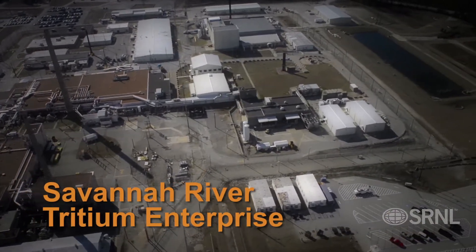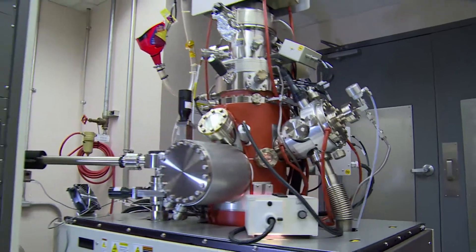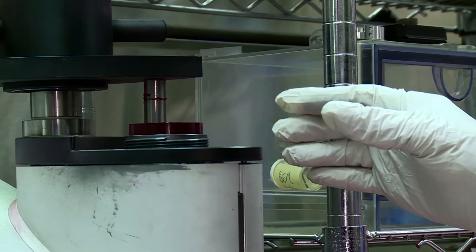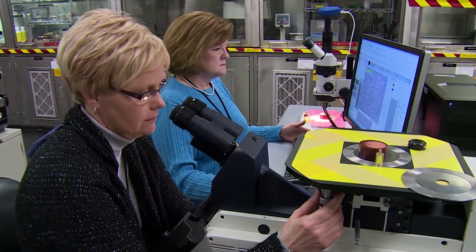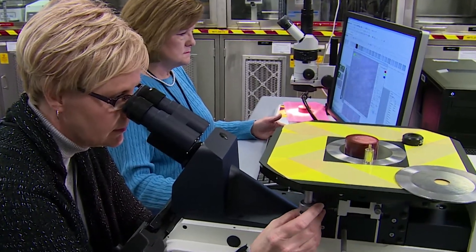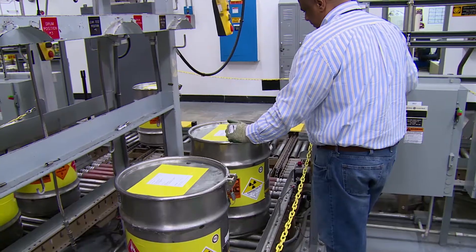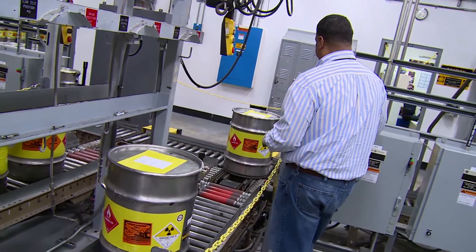SRNL researchers supporting the nation's tritium enterprise provide decades of practical experience in gas handling, storage, function testing, and aging effects on materials. And as the nation meets the changing demands of the nuclear stockpile, SRNL's unique tritium expertise can improve efficiency and reduce costs to match the nation's needs.